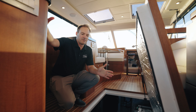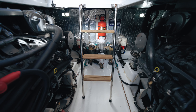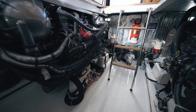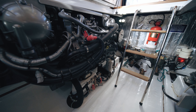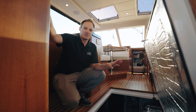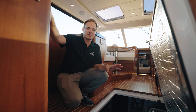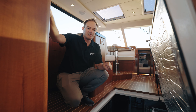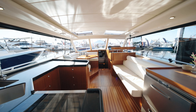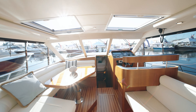Underneath the salon floor we find the heart of the M44 — the twin Yanmar 370 horsepower V8 turbo diesels. These diesels are direct drive shafts with propellers, and the boat also comes with standard bow and stern thrusters. With the twin shafts and the bow and stern thruster, docking and maneuvering is as easy as it can be.